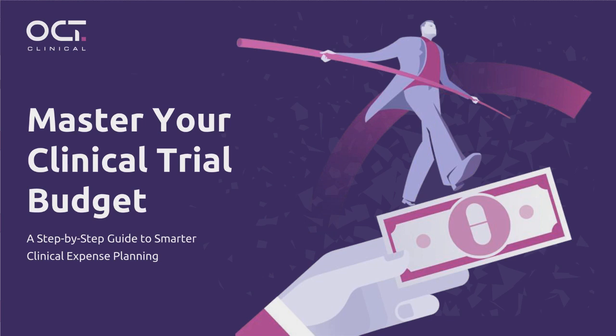Hello, I'm Gina Kaceci, webinar host with WCG CenterWatch. Welcome to today's webinar, 'Master Your Clinical Trial Budget: A Step-by-Step Guide to Smarter Clinical Expense Planning.'